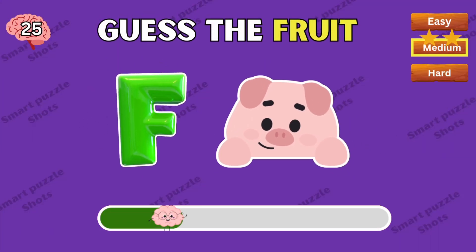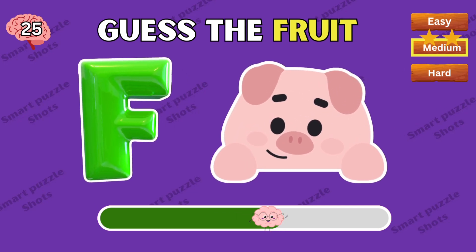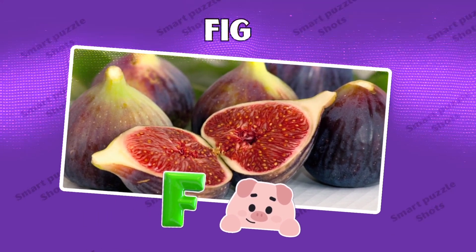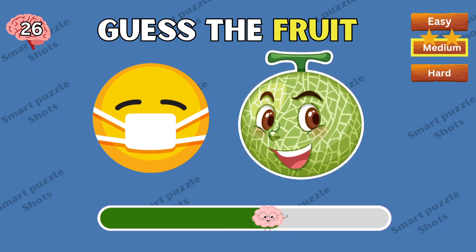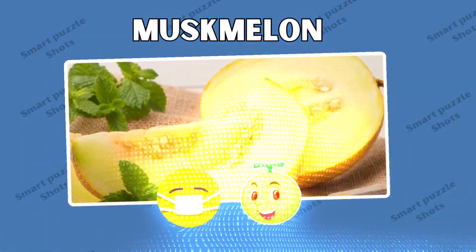Do you know this fruit? Fig! Time's up — this is musk melon.